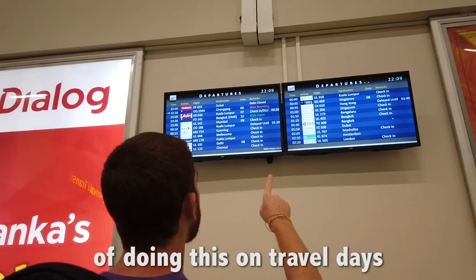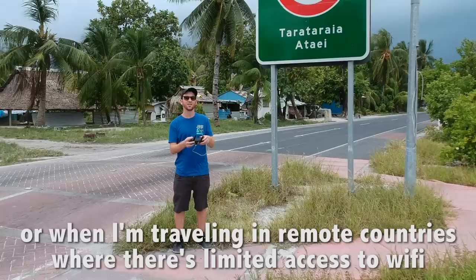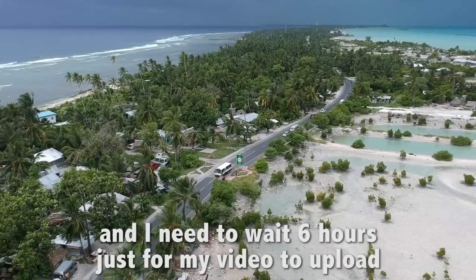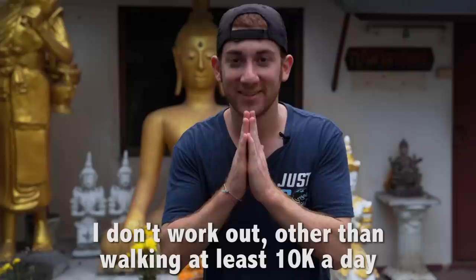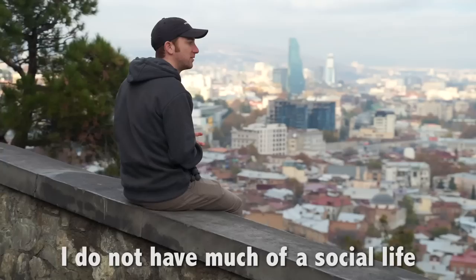I haven't even mentioned the struggle of doing this on travel days when I fly across oceans, working in airports or airplanes, or when I'm traveling in remote countries where there's limited access to WiFi and I need to wait 6 hours just for my video to upload. Even on holidays and those days where I'm feeling sick — I can't remember the last day that I didn't make videos. I have sacrificed my health. I don't work out other than walking at least 10k a day and playing golf when I can. I do not have much of a social life.